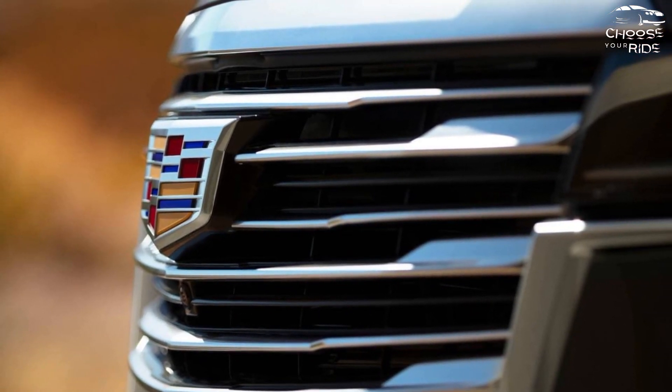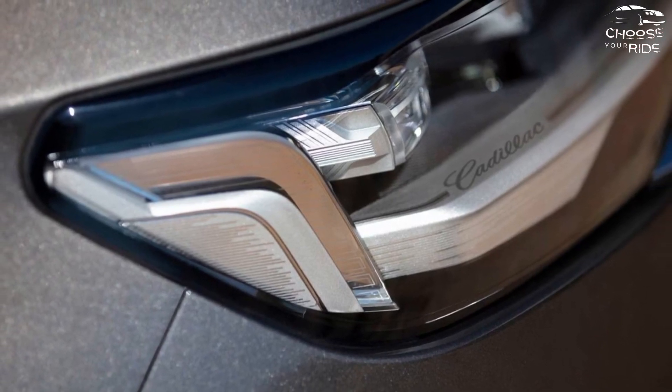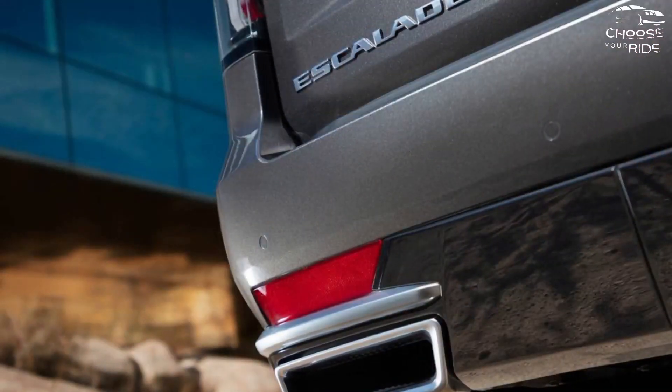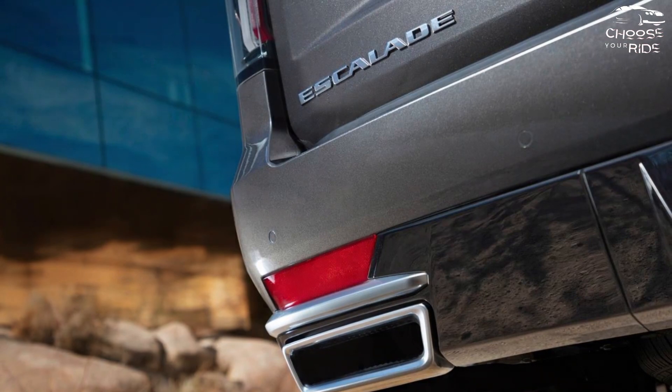The non-V versions ride smoothly. The smoothest ride is provided by optional air and adaptive dampers, which readily overcome the rubber band-like low-profile tires mounted on the massive 22-inch wheels.